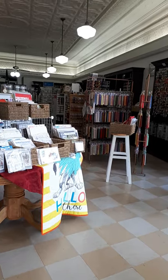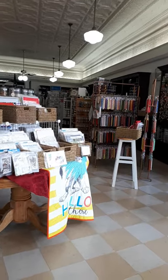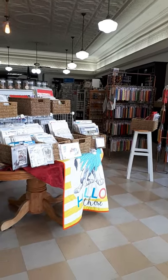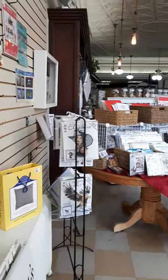Hi everybody, Dionne from the Stitcher's Muse here. We are going to be moving our shop in the next couple of weeks and I thought I would share our journey. We're going to start off today, Saturday, April 25th, with a view of how our shop looks today.